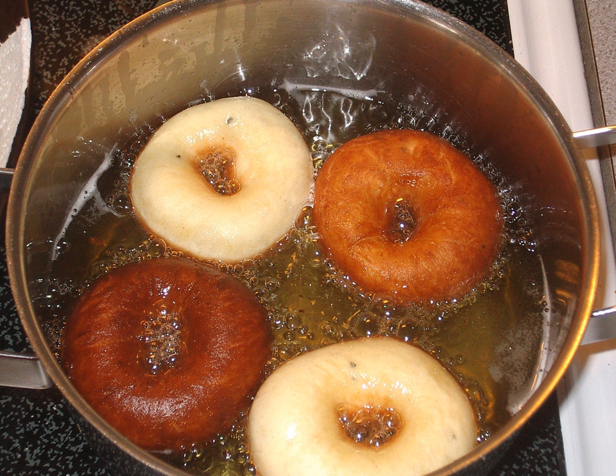Hjortebakkels are made from rolls of dough looped with the ends overlapping. Brandy is often used as an ingredient. The Norwegian name comes from the fact that hartshorn, ammonium bicarbonate, was used as a raising agent.